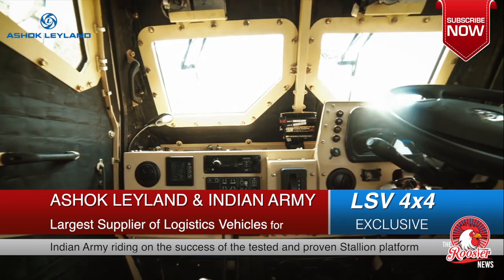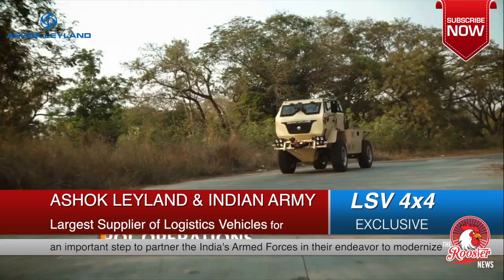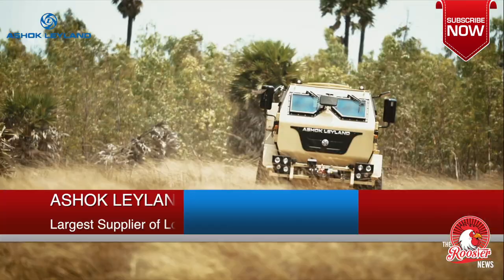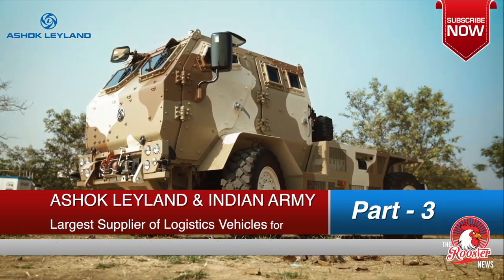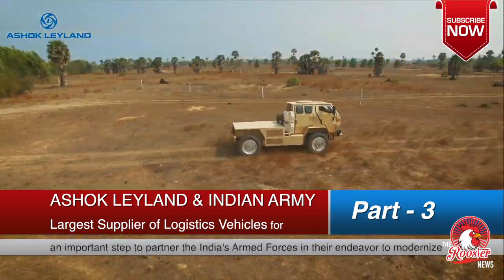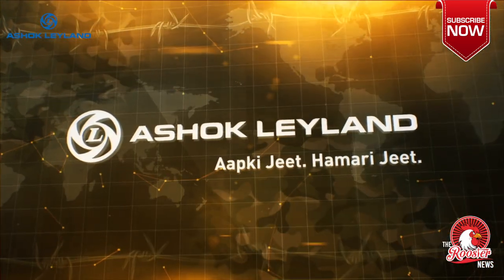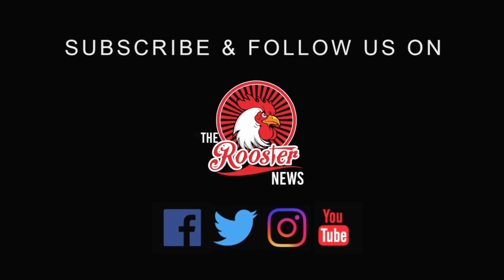Versatile and agile with a power to defend, the LSV comes power-packed with unique features that set it a class apart. Gain maximum tactical advantage in reconnaissance, quick response, and patrol operations on the LSV 4x4 from Ashok Leyland — the world-class specialist.